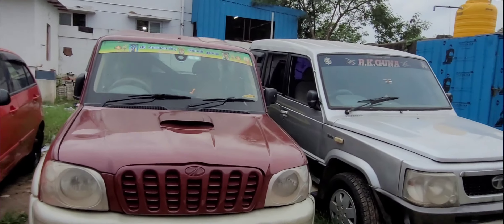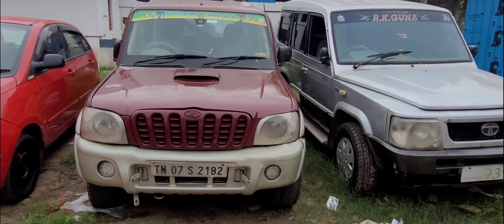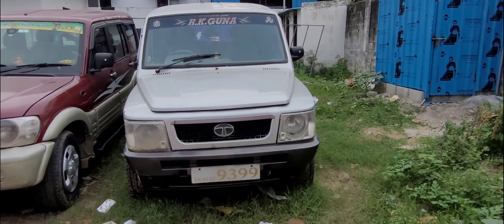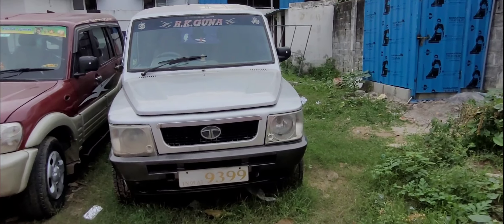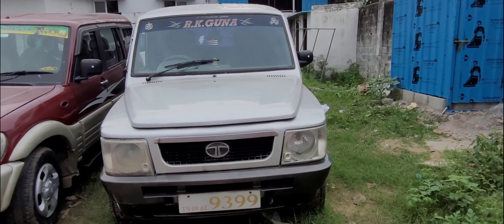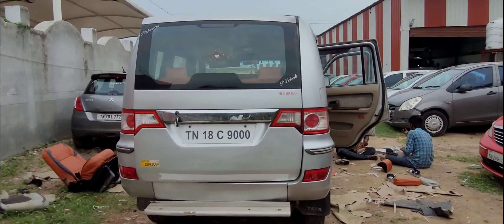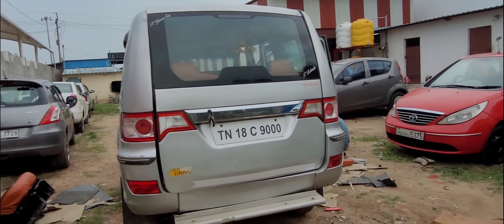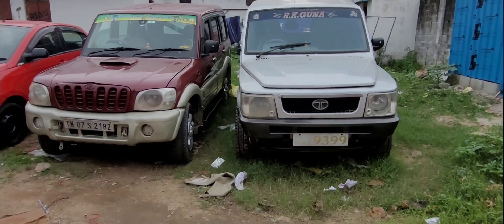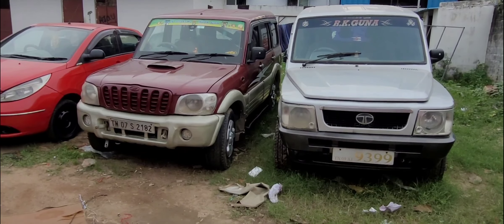If you want to use the name transfer, you can use the name transfer process. This is the Tata Sumo Victa GX Top Model. You can also use the name transfer for the Tata Sumo GX Top Model. You've got a box company after remaining times.